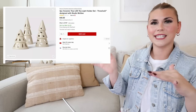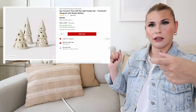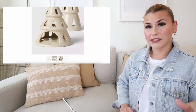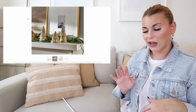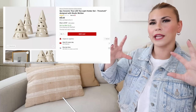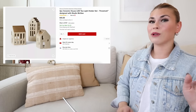First up in decorative objects is the three-piece ceramic tree LED tea light holder set. They're open on the back so you can stick a little LED tea light inside — I recommend picking up the little electric ones. You get all three for $40, and they have that really pretty cracked glaze look. I love these, especially with that warm little tea light on the inside. They're a creamier, warmer color rather than stark white.